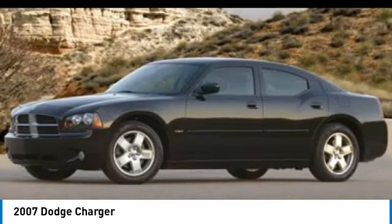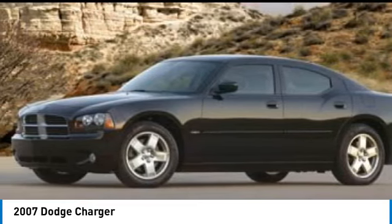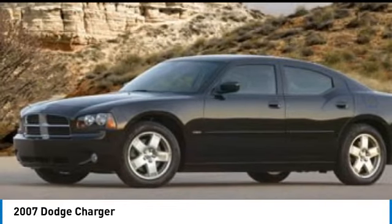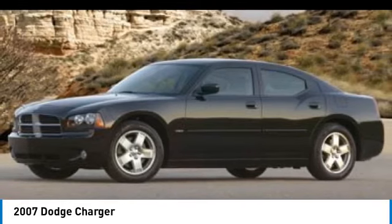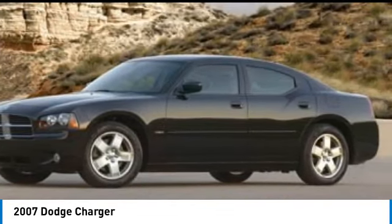Here are some of this vehicle's great options: rear wheel drive, remote trunk release, steel wheels, front all season tires, rear all season tires, wheel covers, four wheel disc brakes, variable speed intermittent wipers, keyless entry, rear AC.